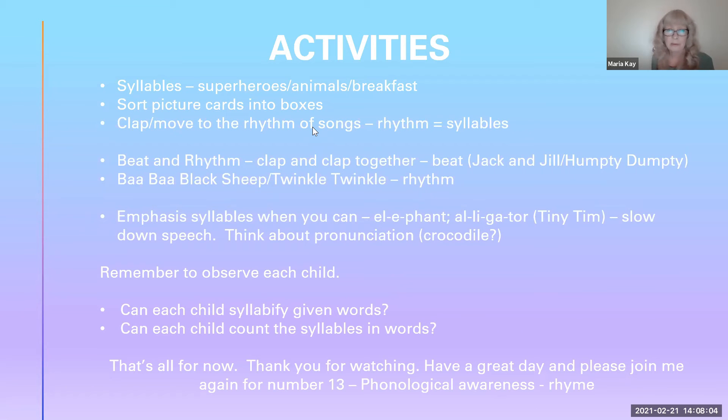Sometimes there are too many syllables in the words and we can't clap them all out. For example, 'Jack and Jill went up the hill to fetch a pail of water' — that's a bit too much to clap every syllable. So we tend to clap the beat instead. The beat and the rhythm are different — the same with Humpty Dumpty: 'Humpty Dumpty sat on a wall, Humpty Dumpty had a great fall.' So make sure when asking children to do one or the other, you all know which one you're doing. The rhythm helps with syllables, but not if it's very fast and you can't fit them in quickly enough.